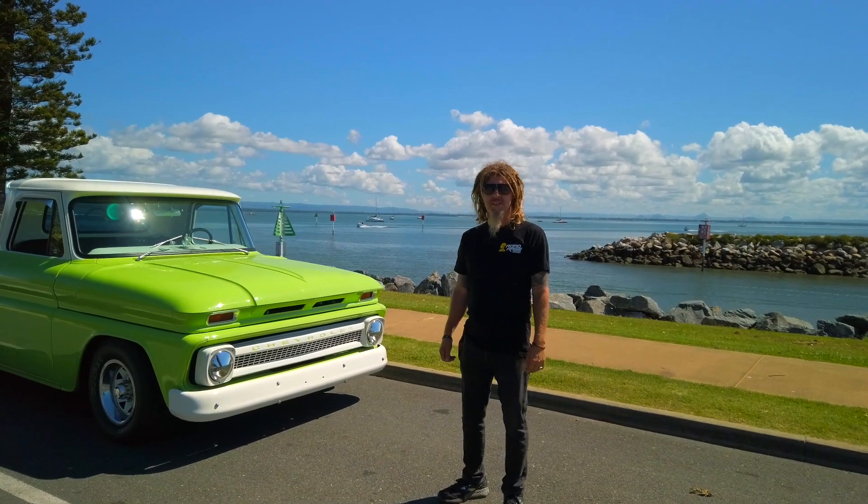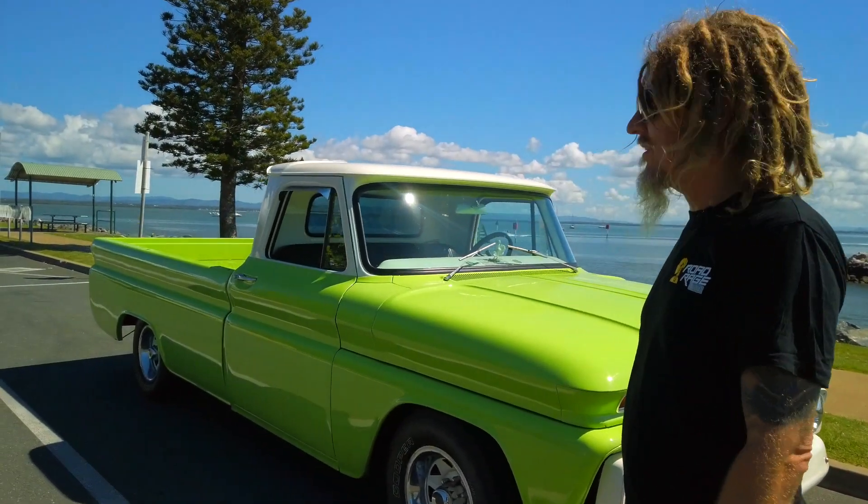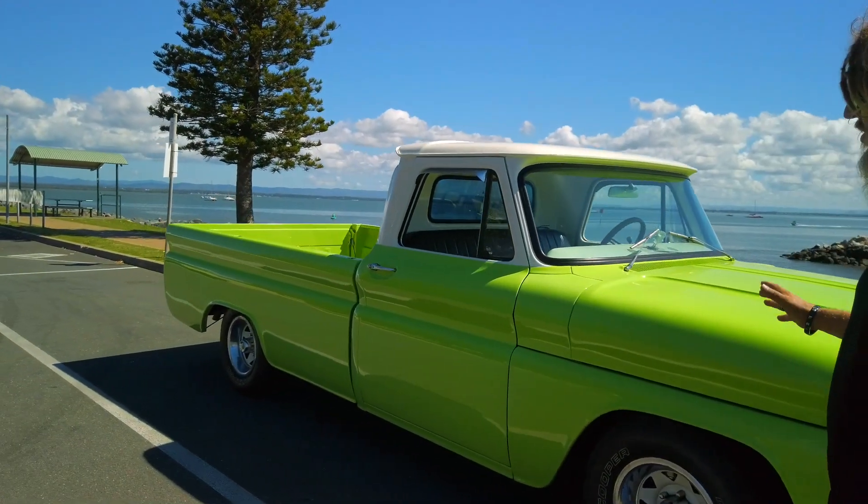Welcome to Road Rage Industries. Look at this beautiful 1964 Chevy C10 truck — it's got that beach cruiser feel to it: wooden tray, new interior, new clocks, wooden steering wheel. One of my favorite utes is the '64 C10. She's been lowered about 75 mil, and she's running the old Ross-style wheels which really sets the truck off — not big flash mag wheels, just that elegance that goes with the truck. Color-coded bumpers and moonlights over the headlights.